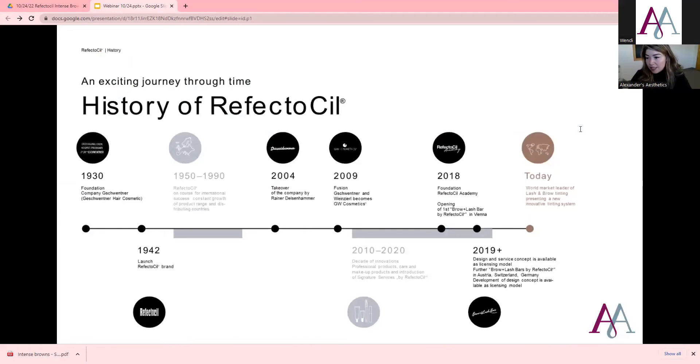This is the history of Reflectasil. It talks about how the brand itself was launched in 1942 and today is now the world market leader of tinting products.